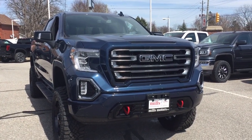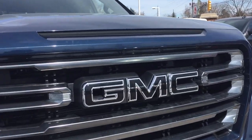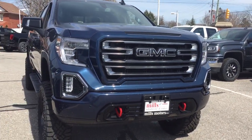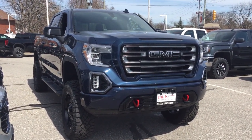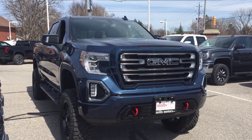Now you've got the fog lights up front, the front parking sensors, and the blacked out GMC emblem. And those distinctive red front tow hooks which come with all of the AT4s. You want to see this lifted truck in person, or many of the other lifted trucks we have here at Mills Motors — you'll find us at 240 Bond Street East in Oshawa, where we always do whatever it takes.